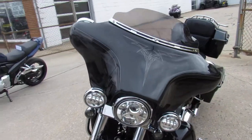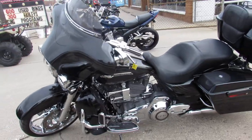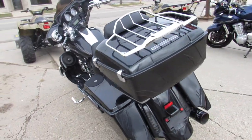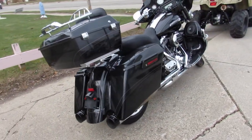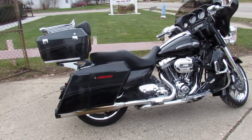It's a 2012 Screamin' Eagle CVO in dark slate and black diamond paint. It's got a 110-inch Screamin' Eagle CVO motor, dual Reinhardt exhaust, chrome everywhere — chrome wheels, switch housings, front end, switches, chrome all over the motor. More chrome than I can even talk about, guys.